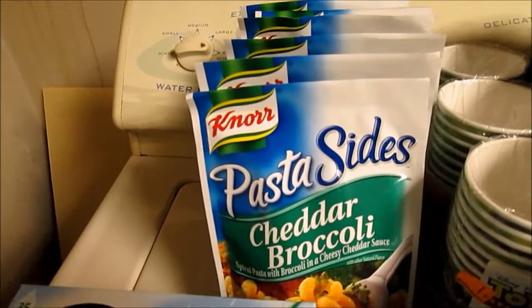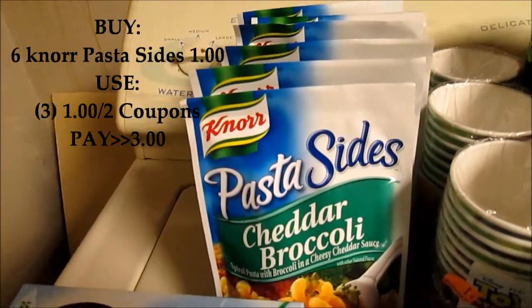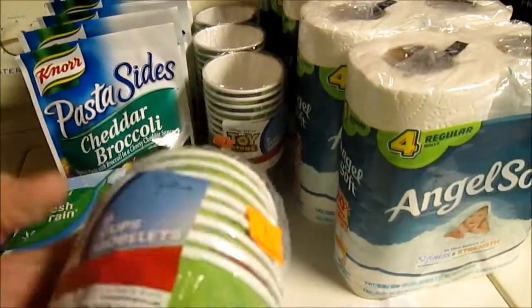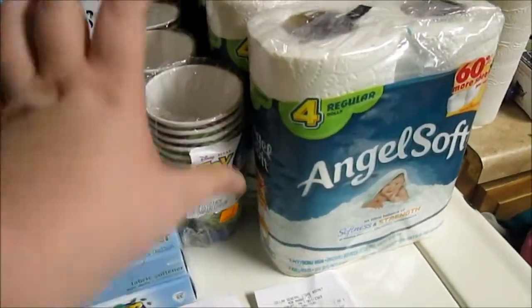The pasta sides — there is a $1 off of $2 coupon and they're $1 on sale, making them $0.50 a piece. These Toy Story cups are a penny item, so I got them for a penny.